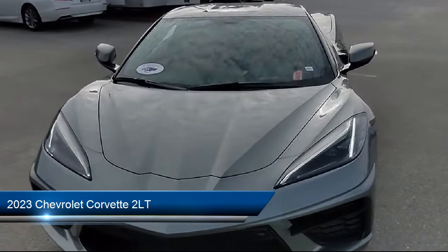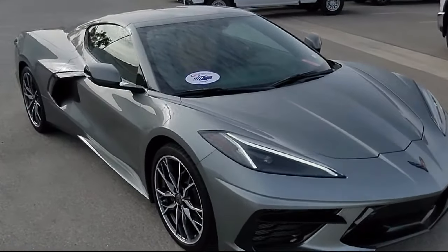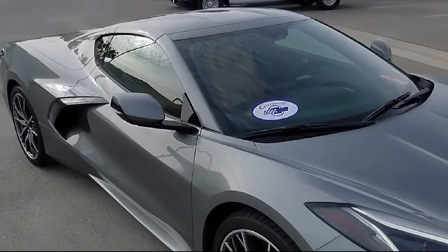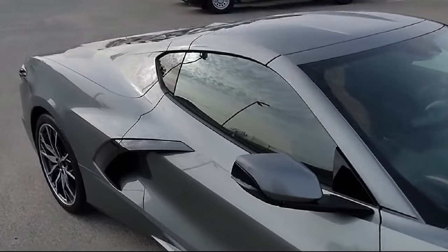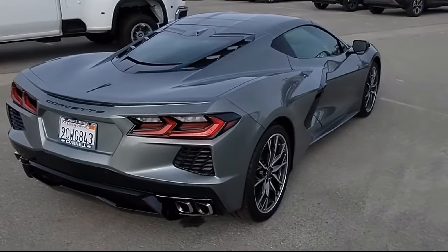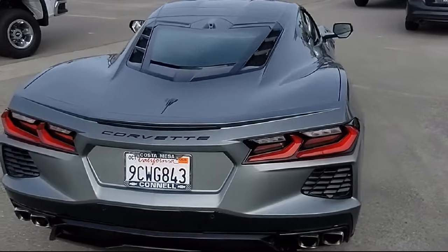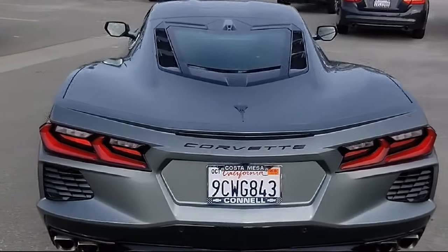It comes equipped with smart device integration, navigation, climate control, HD radio, auto-dimming rearview mirror, heated front seats, auxiliary audio input, cross-traffic alert, premium sound system, universal garage door opener, and has less than 5,000 miles on the odometer.